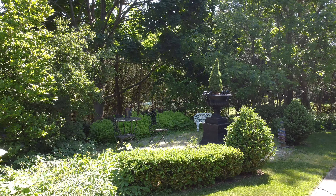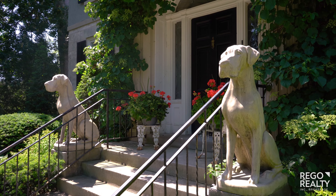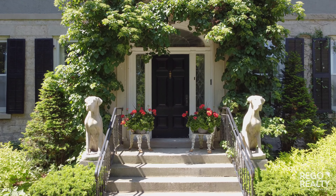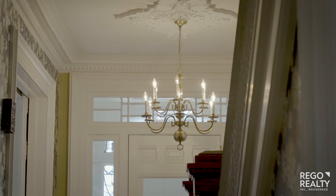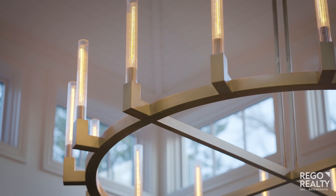With seven bedrooms and five fireplaces, there really is nothing like this anywhere around. Built in the mid-1800s, this property, commonly referred to as Rose Hill, still has the old world charm but also includes the modern conveniences a luxury buyer demands.